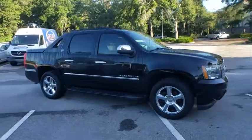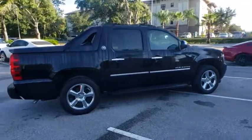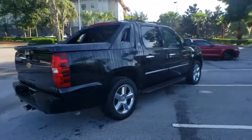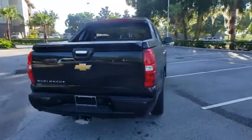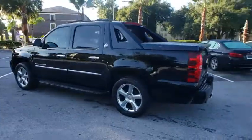Looking for the right vehicle? Check out the 2013 Chevrolet Avalanche. The Chevy Avalanche can transform from an SUV into a full-size pickup truck all in less than a minute. This makes the Avalanche one of the most flexible vehicles out there.